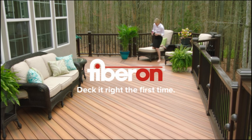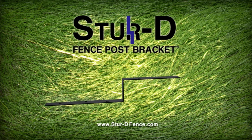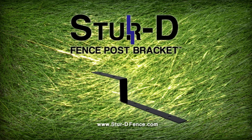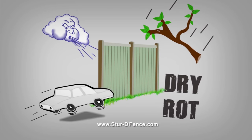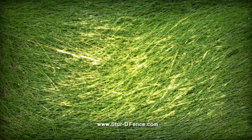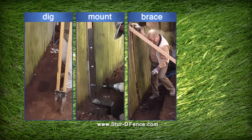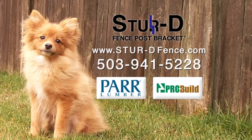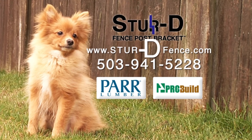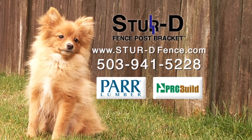Fiberon — deck it right the first time. Do you have a leaning or broken fence? Fix a broken fence with ease. Made in Oregon, the sturdy fence post bracket can mend your drooping fence. Strong wind, falling debris, dry rot, and wayward drivers can all cause havoc on your once sturdy fence. Our sturdy bracket attaches to your existing fence and is easily installed in 30 minutes. Limit waste and save money by fixing your existing fence. Purchase online at sturdyfence.com or visit participating PAR Lumber and ProBuild stores.